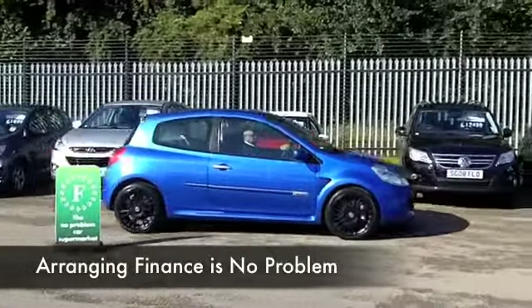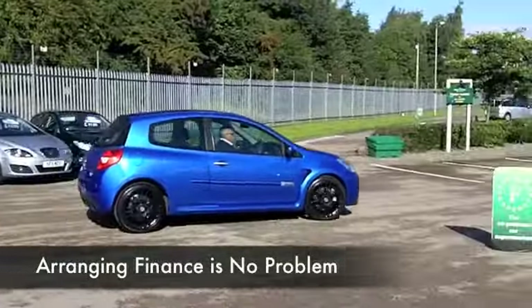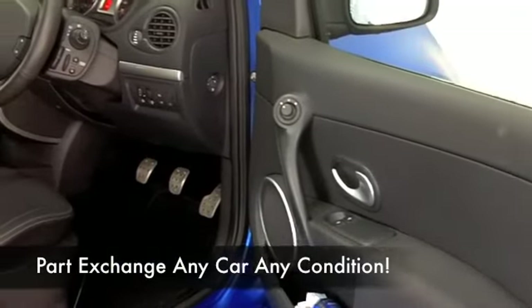This has covered about 39,000 to 40,000 miles, but that's hardly anything for a car from 2008. It still looks as good as new with its blue paintwork and stunning black alloys as well.